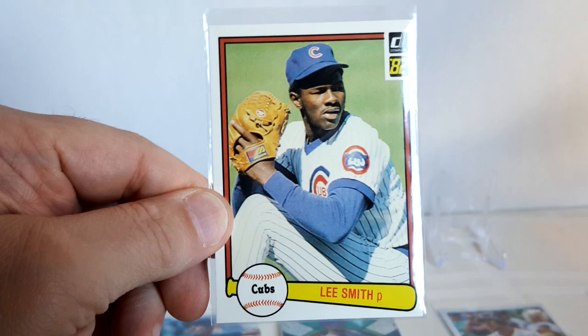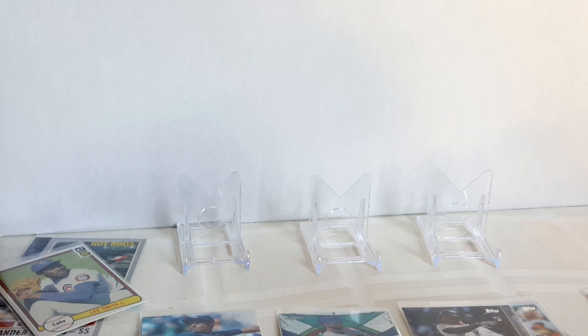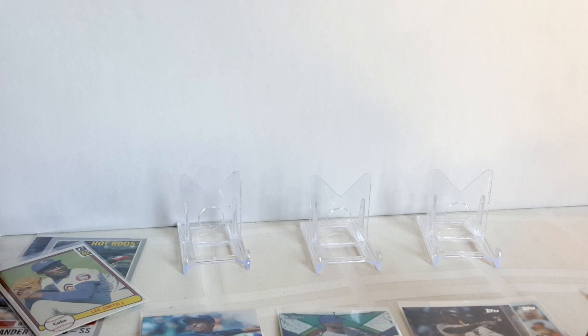I'm gonna post the link to Filmington's site so you can get one of these on your own. It's a perfect box — we've got all kinds of different cards from different sets. It's a great selection this month and I highly recommend it. Please like, comment, and subscribe, and I'll catch you later. Bye.